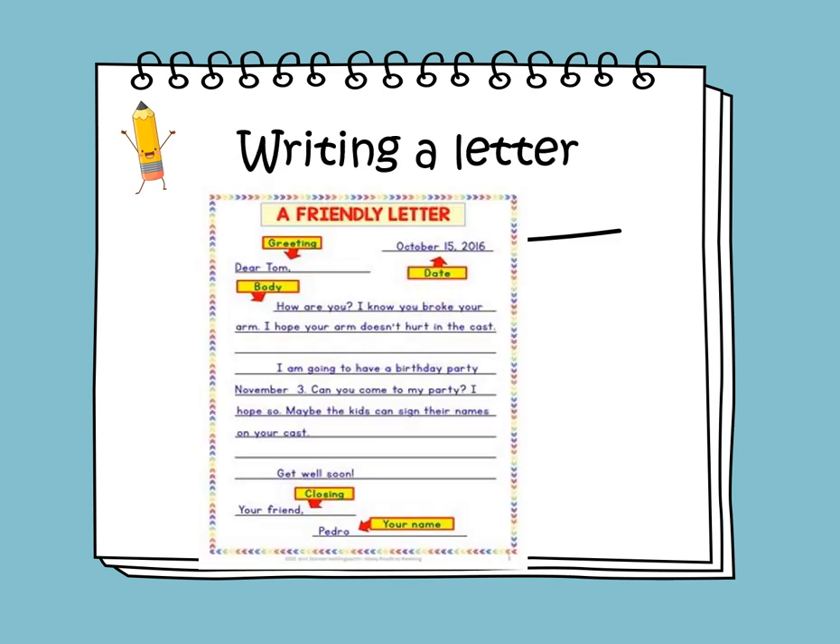In this week, we will learn to write a friendly letter. We will start by writing the heading, which is like the address on an envelope. We start with the date at the top right corner — for example, October 15, 2016, or January 23, 2024.